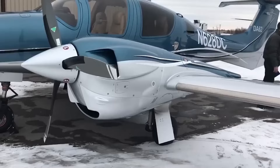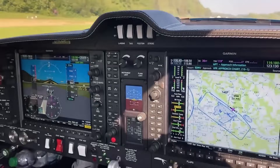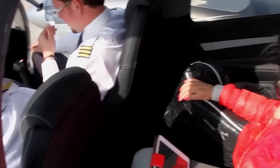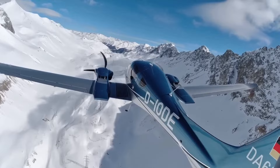The composite construction provides numerous benefits, including reduced weight, increased strength, and improved aerodynamics, contributing to enhanced fuel efficiency and overall performance. The DA-62 also has a spacious and well-appointed cabin, offering ample room for up to seven passengers. The modern and comfortable interior ensures a pleasant flying experience for everyone on board.